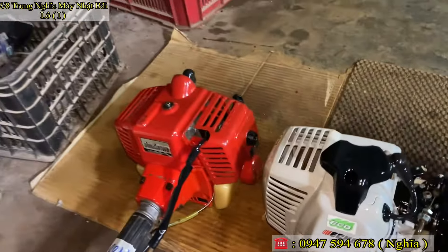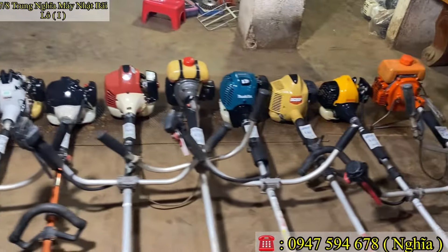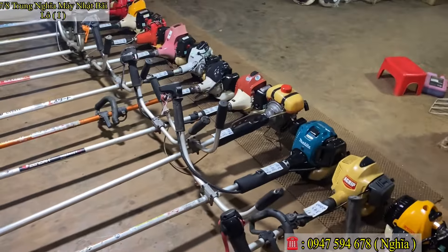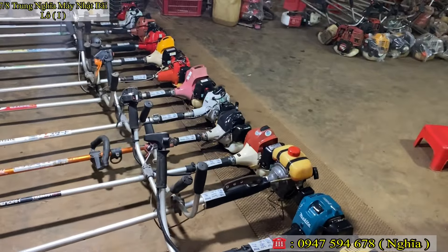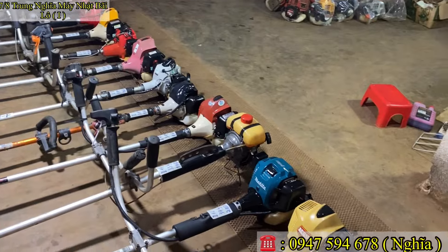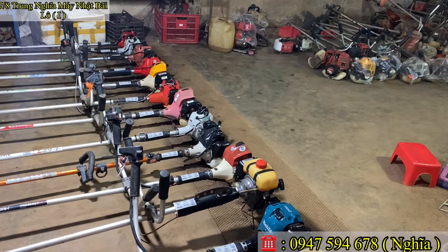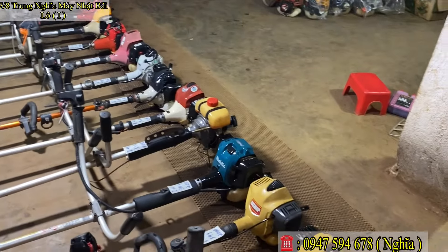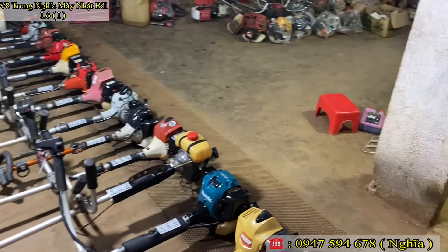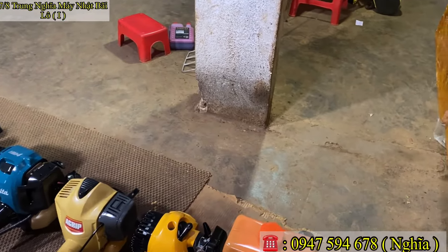Xin chào các bác, chào mừng quay trở lại kênh của em. Em là Nghĩa. Hôm nay là ngày thứ 4, ngày 7 tháng 8. Em tranh thủ lên video mới giới thiệu với tất cả các bác. Hôm nay IBM vừa tranh thủ lên cho các bác một lô máy cắt cỏ, dòng máy cắt cỏ nguyên bản hàng Nhật Bãi. Hàng Nhật Bãi. Hôm nay lên cho các bác gồm có tất cả 14–15 cây, tình trạng rất nhiều con máy cắt cỏ đẹp.